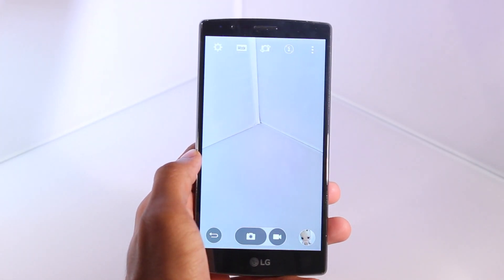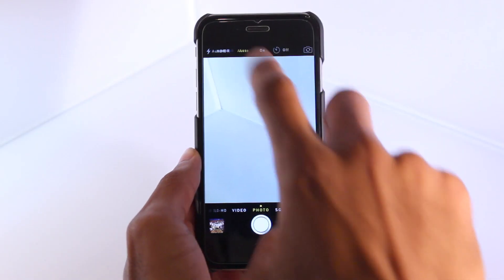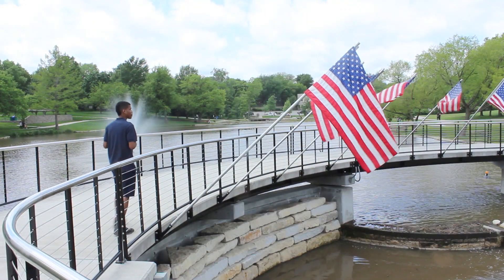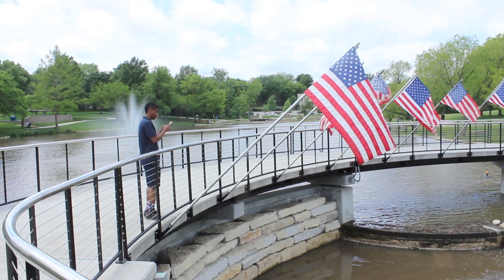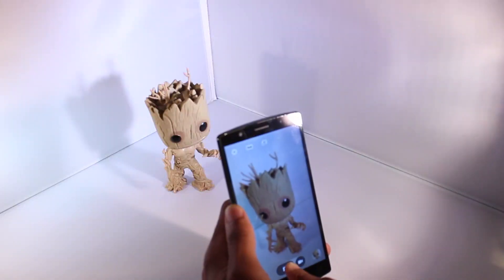One of the biggest factors to keep in mind when comparing phone cameras is the atmosphere you'll be shooting in. Many phones on the market vary in low light and often require the perfect setup to get the picture-perfect shots you want. And this fact still remains true with both the G4 and the iPhone 6. But for the purpose of this video, I set out with the two phones and took tons of pictures to get a feel for using the cameras on both — and here are the results.